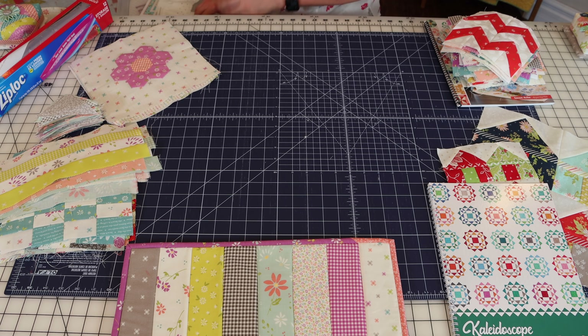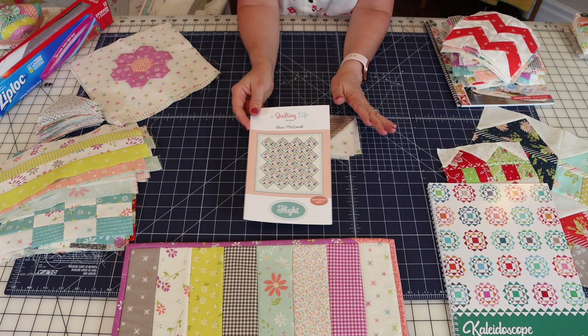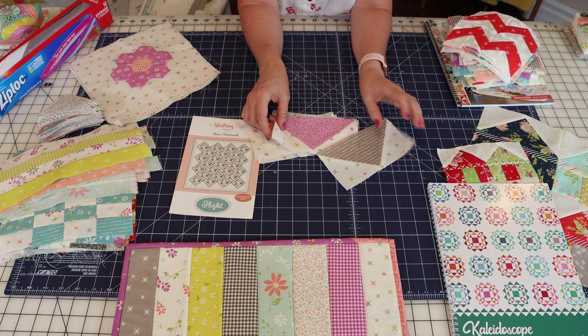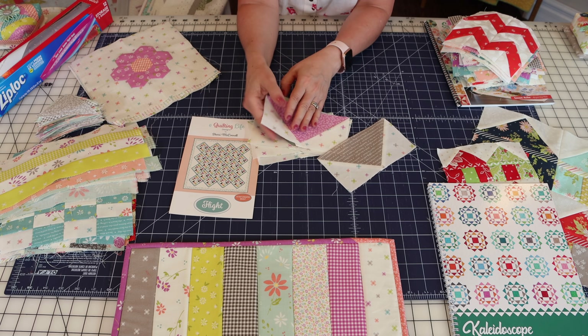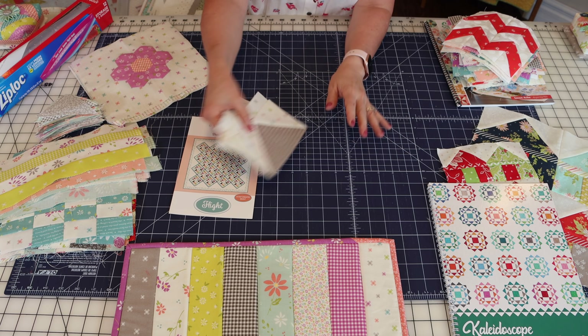Something else I mentioned — I'm going to be doing a flying geese quilt. I actually have a few just kind of started with some different combinations from Seashore Drive, but this one is going to mix Seashore Drive with our Balboa collection, so I do have a little bit of a start going on that one.